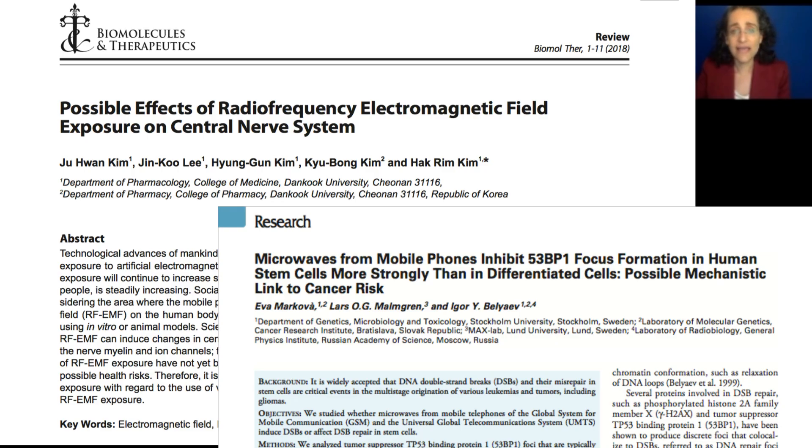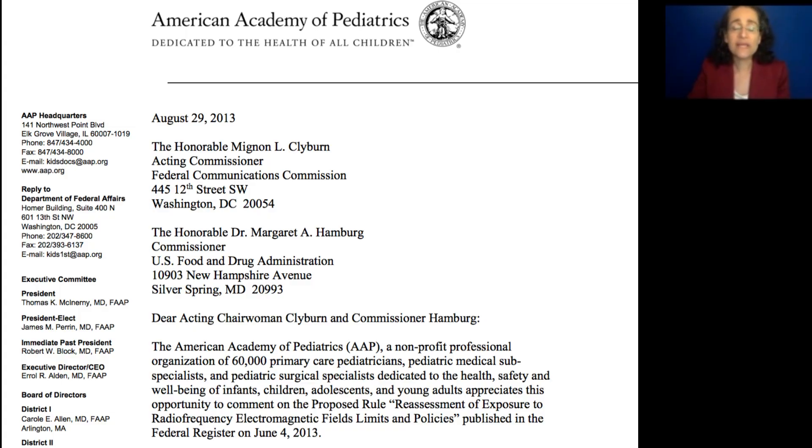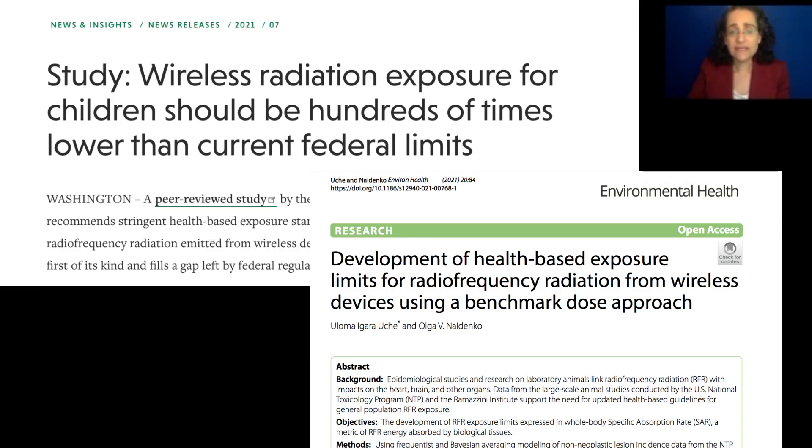And there are recommendations to change these limits to be more protective of children, because those effects have been found at such low levels. In fact, there was a recent study by Environmental Working Group scientists recommending limits be hundreds of times lower than what they are.